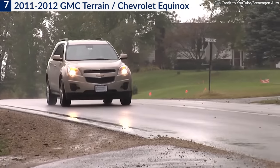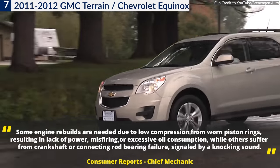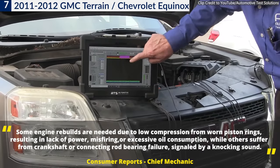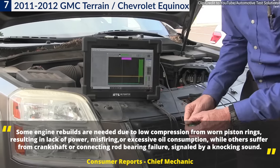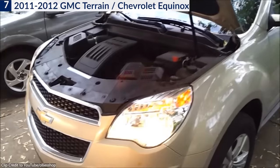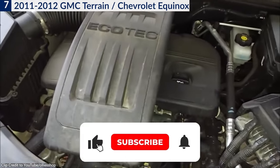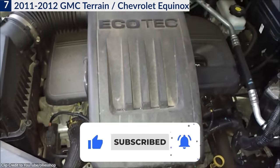Engine failure can be caused by many things, says Consumer Reports' chief mechanic. Some engine rebuilds are needed due to low compression from worn piston rings, resulting in lack of power, misfiring, or excessive oil consumption, while others suffer from crankshaft or connecting rod-bearing failure, signaled by a knocking sound. Because of the difficulty and time required to rebuild an engine, repair shops will often replace the original engine with a remanufactured one, which can cost owners a lot.